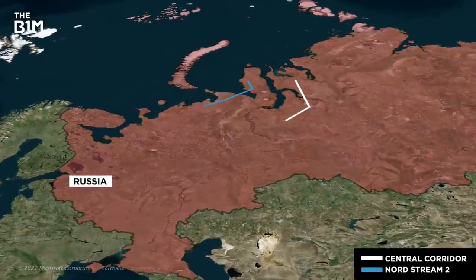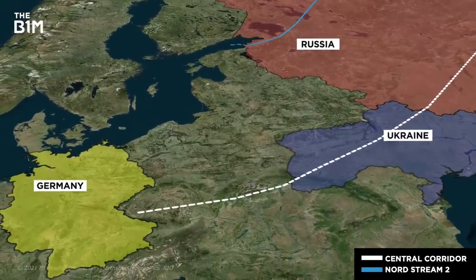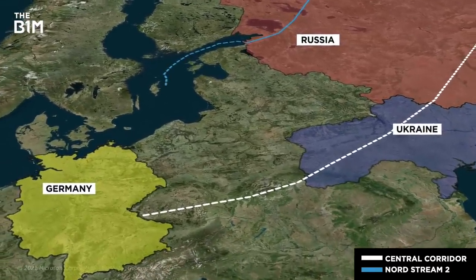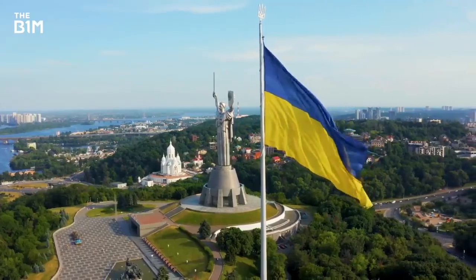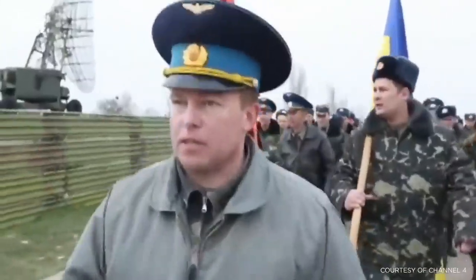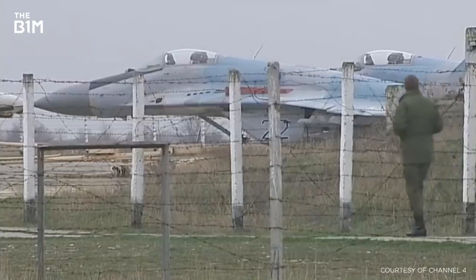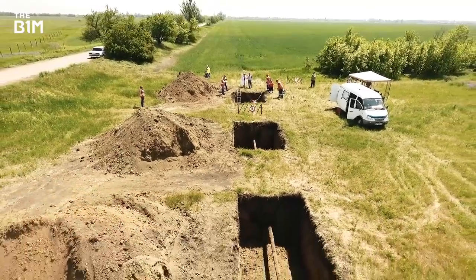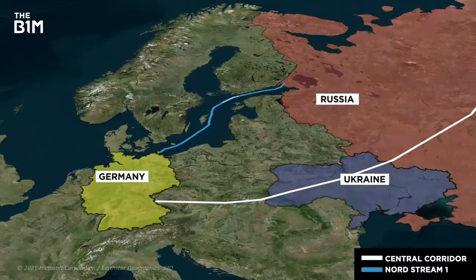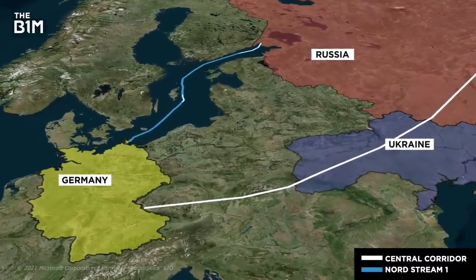This all means that Nord Stream 2 is considerably shorter overall than the current pipeline that goes from Russia to Germany through Ukraine and the so-called Central Corridor. It's the new route, though, where all the controversy is. It might be a shortcut, but it also bypasses Ukraine — a country that's been in conflict with Russia since 2014. It's a country that relies a lot on the current pipelines for income, and it's set to lose out under the new scheme if Nord Stream 2 becomes a priority line. Since 2016, deliveries via Ukraine have decreased substantially, while gas coming through Nord Stream 1 has increased.